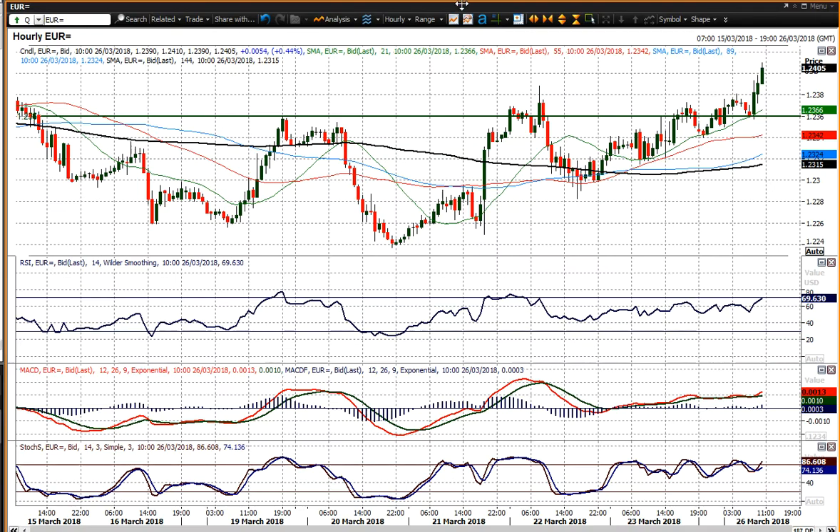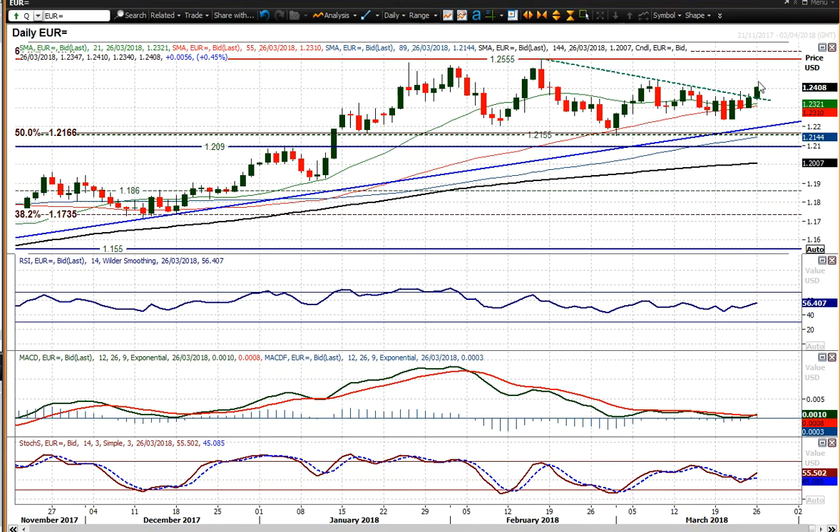There is an improvement and a bull bias now forming. You can see that on the hourly chart whereby you've got a run of higher lows in the last few sessions and breaking out. But can it start to turn into something more sustainable in terms of the improvement?